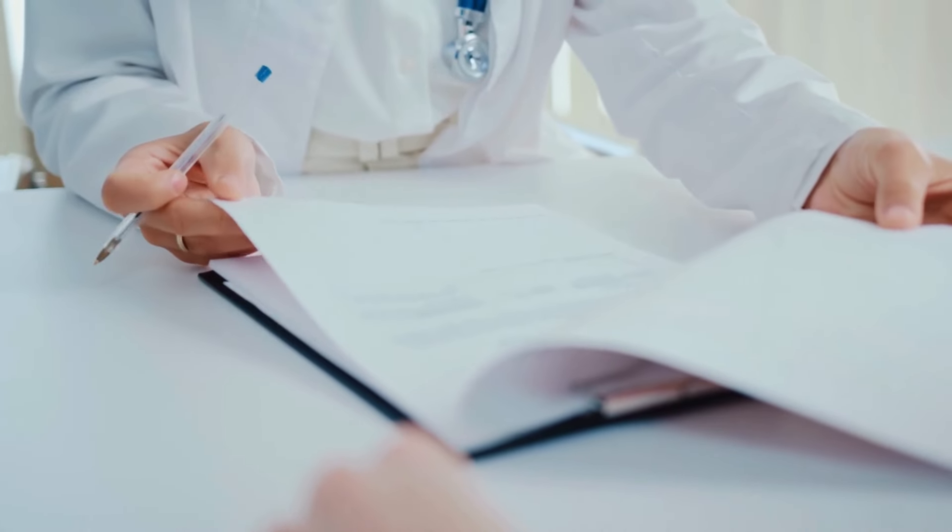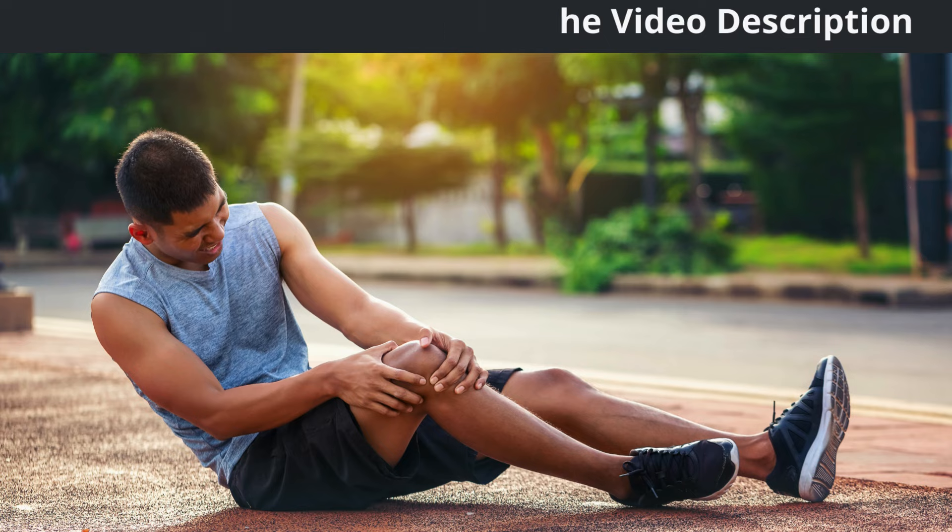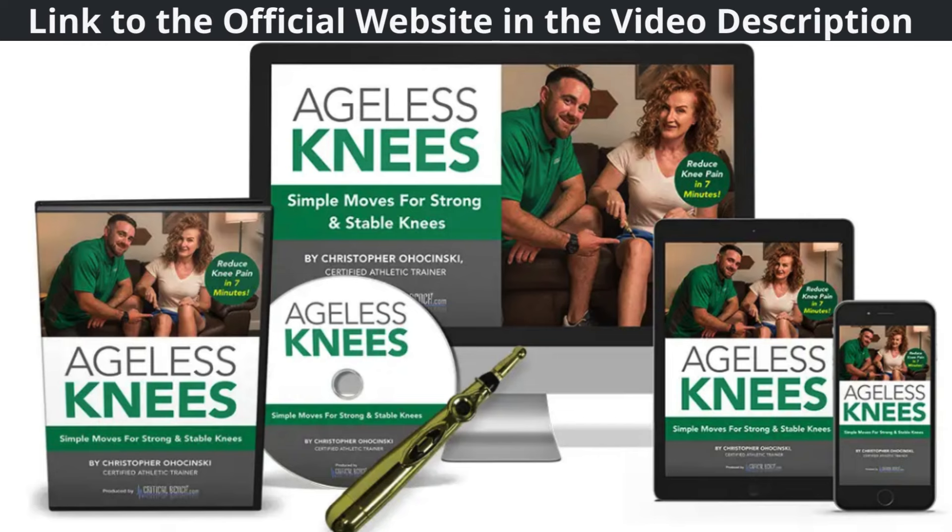But what really sets Ageless Knees apart is its effectiveness. The movements in the program are specifically designed to target the underlying causes of knee pain, rather than just masking the symptoms. After just a few days of consistent use, I noticed a significant reduction in pain and stiffness, and as I continued with the program, my knee strength and mobility improved dramatically.